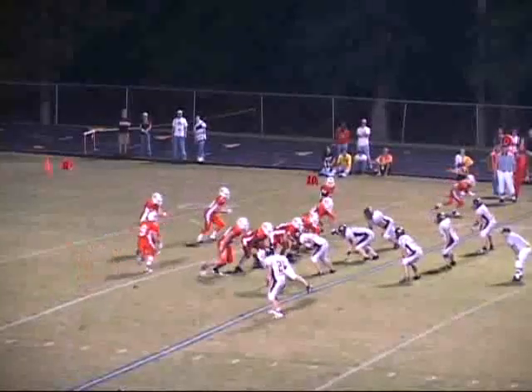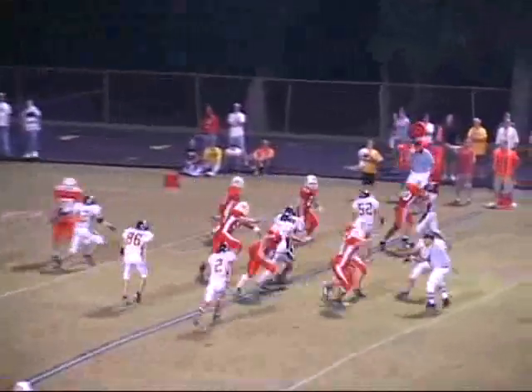And a timeout will be taken here by Heath. Marshall's take over at their own 18-yard line. Scott Williams comes in motion out of the right slot, takes the handoff around the left side, all kinds of room. Across the 40, across midfield, cuts it back at the 45.